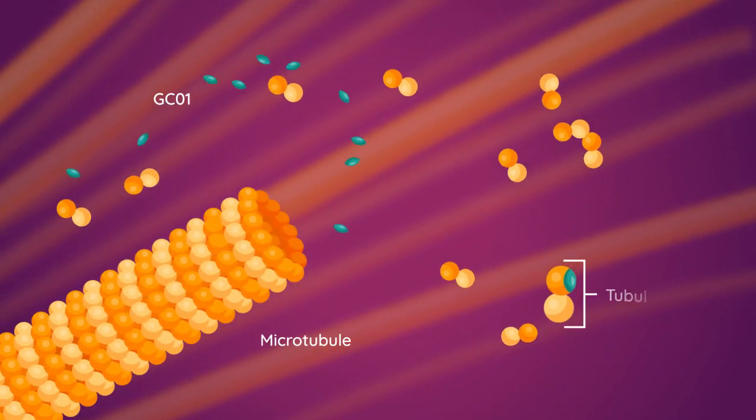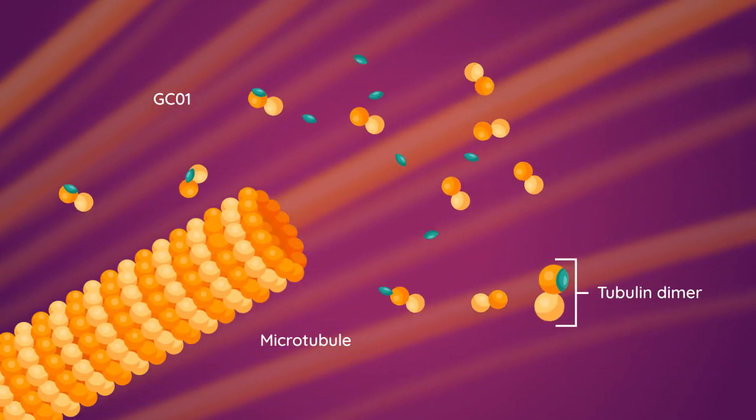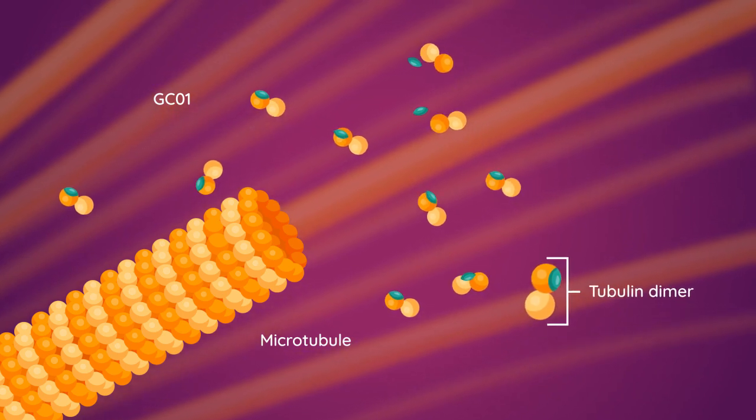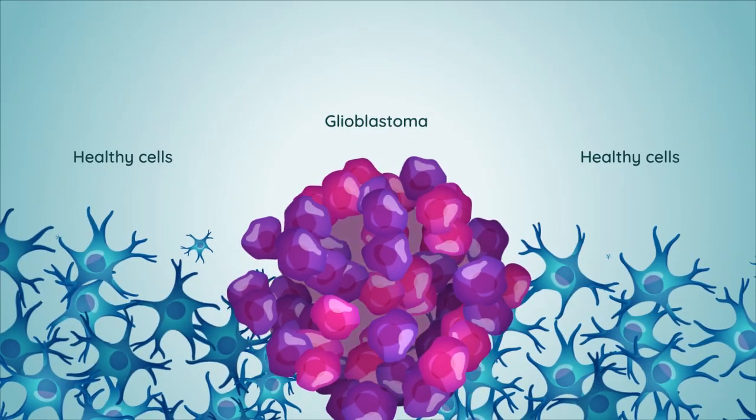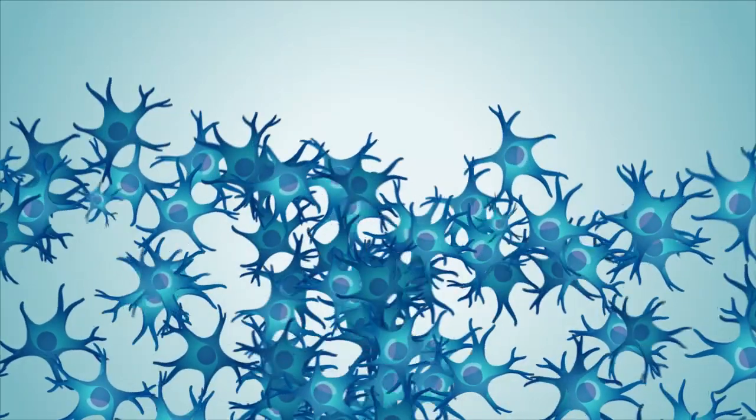Once inside the glioblastoma cell, GC01 efficiently binds to beta-3 tubulin, blocking the formation of microtubules and prevents cell division, which ultimately kills the glioblastoma cells.